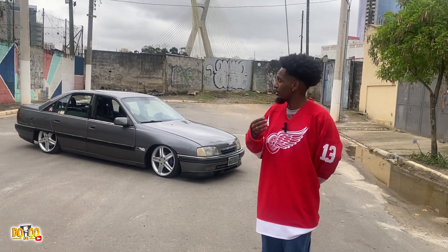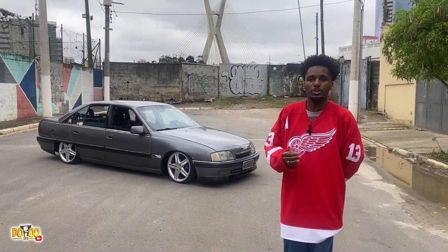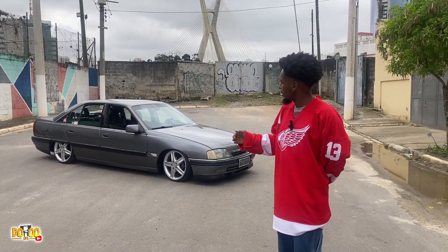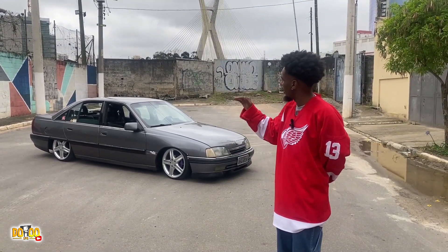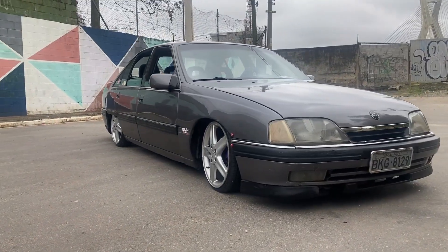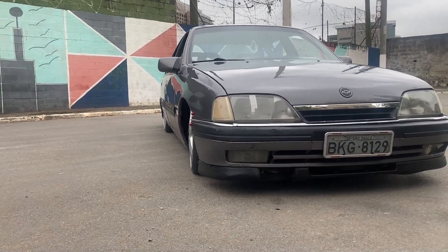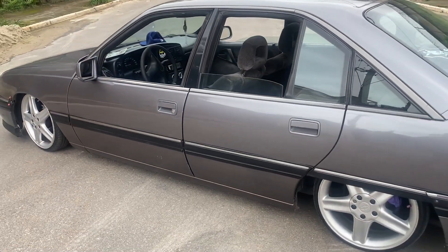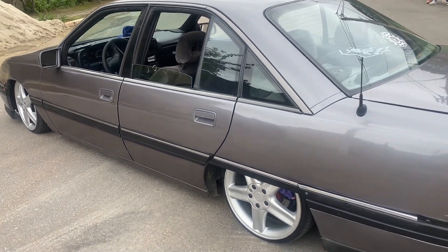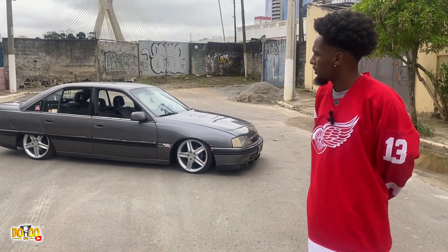Hoje em dia você acaba vendo esses carros em estado praticamente deplorável, pra você restaurar mesmo. É difícil você arrumar um inteiro. Esse praticamente tava pintura zero, interior inteiro. Poucas manutenções mecânicas foram necessárias. Então foi pra uso diário. Não era pra ser projeto esse carro. Esse carro era pra mim usar mesmo, pra trabalhar, pra vir fazer minhas coisas pessoais e deixar o Barry pra eventos.